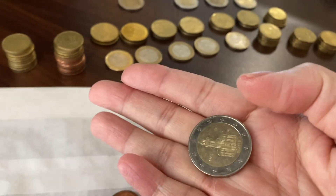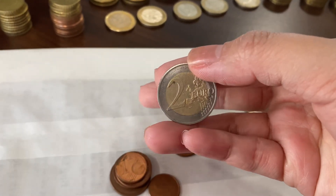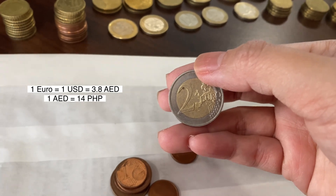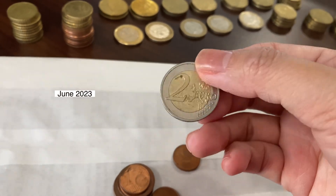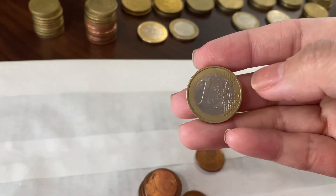These are their two euros. One euro is for their homes at the moment, so you guys can compute it yourselves. This is one euro.